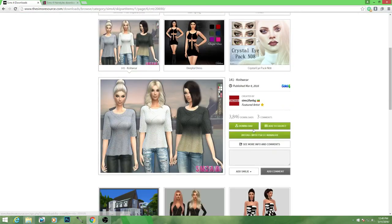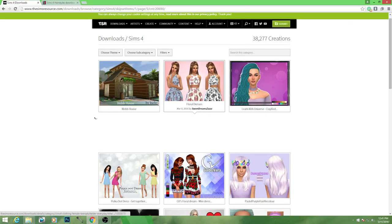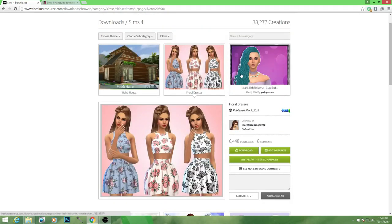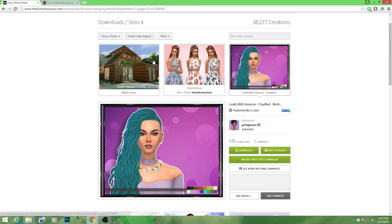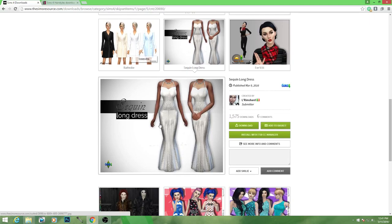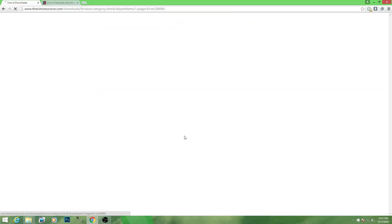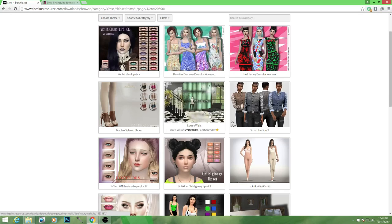These knit sweaters are absolutely flipping adorable, so gosh darn cute. Whoa, these are pretty too. I'm noticing a lot of spring stuff, obviously, so it's really cool. There are so many things that just blow my freaking mind when it comes to creations. Here is a beautiful, freaking gorgeous dress — I could totally see Isabella rocking this. I really need a lot of new poses too, because I feel like all my poses are the same. I also need to update my pose player.